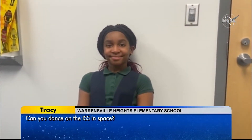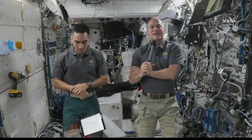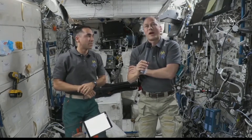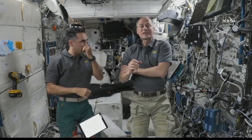I like to dance. Can you dance in the ISS in space? I think it would be fun to have more dancing up here. We do a little bit of it. We do play music up here. So I will demonstrate something that's not exactly a dance, but it kind of looks like it.